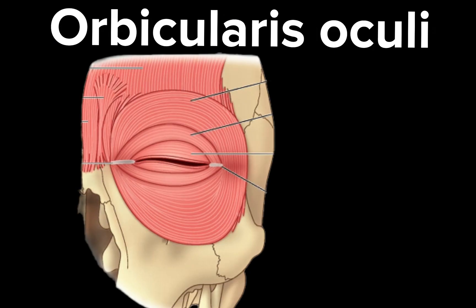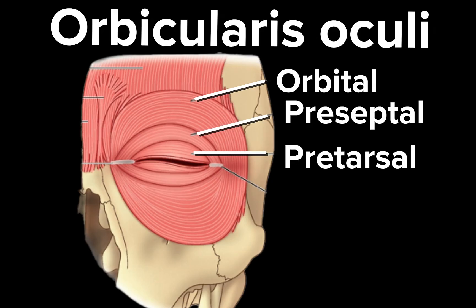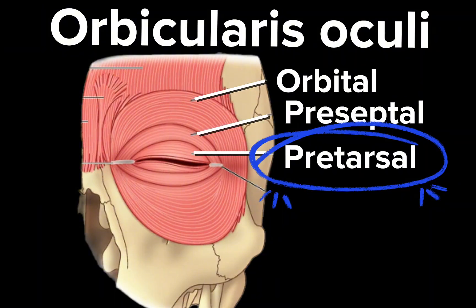The musculature of this area is composed of the orbicularis oculi muscle. The orbicularis oculi muscle is divided into three sections: the outermost orbital section, the middle preseptal, and the innermost section closest to the upper and lower lash line, which is the pretarsal orbicularis oculi. This is the muscle that is creating the jelly roll.